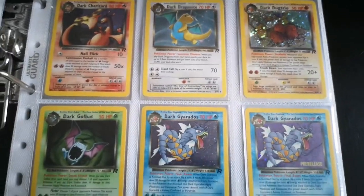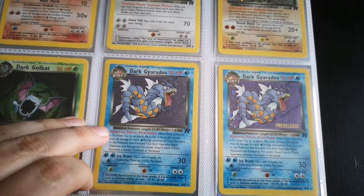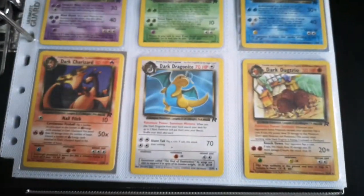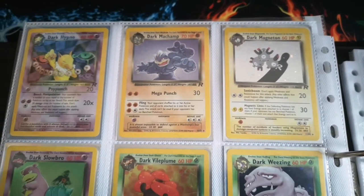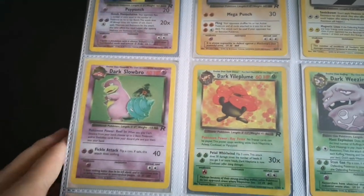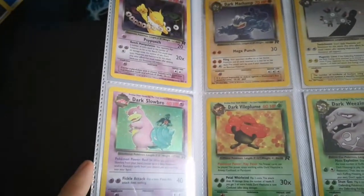Dark Dugtrio, Golbat, Dark Gyarados, and then I have a pre-release Dark Gyarados — I'm not entirely sure where that comes from, I think they might have been handed out at events. Dark Hypno, Dark Machamp, Dark Magneton, Dark Slowbro — which is another one that's very difficult to tell is actually hollow, but if you hold it up to the light you can see it. That crease is actually just in the binder, don't worry — it's not in the card.